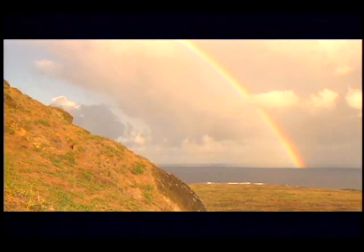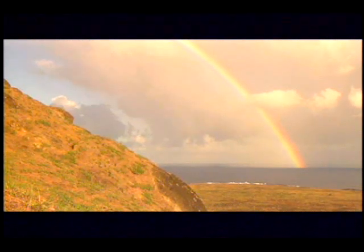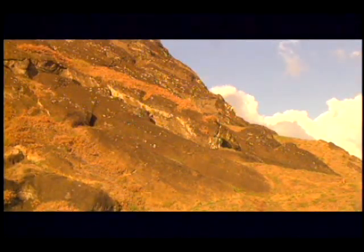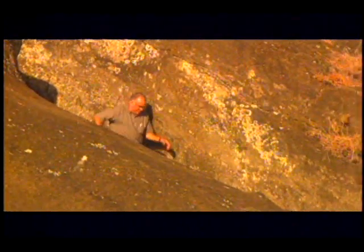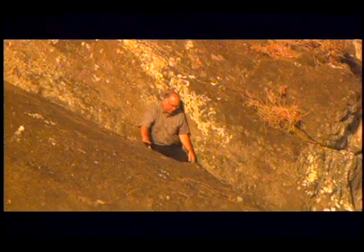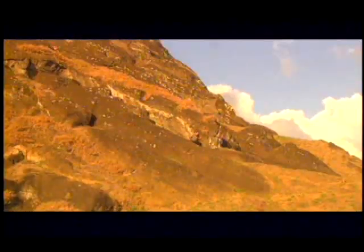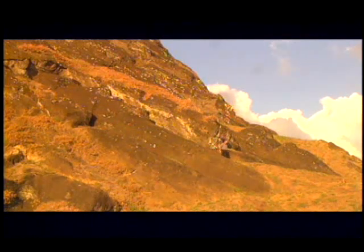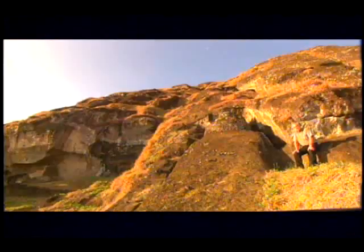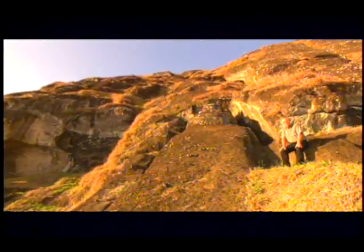In a corner of the quarry, hidden from easy view, hides a secret Moai rarely seen by outsiders. This is the most extreme example of Rapa Nui carving ever attempted. Locals call it Te Tokanga, which translates to 'the giant.' And standing six stories high, this Moai truly would have been a giant. This is the largest statue ever carved in the quarry at Rano Raraku.